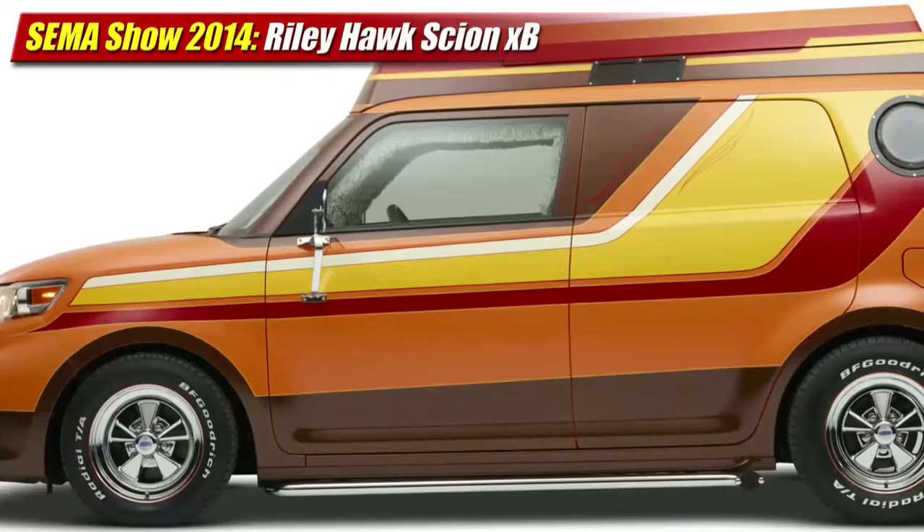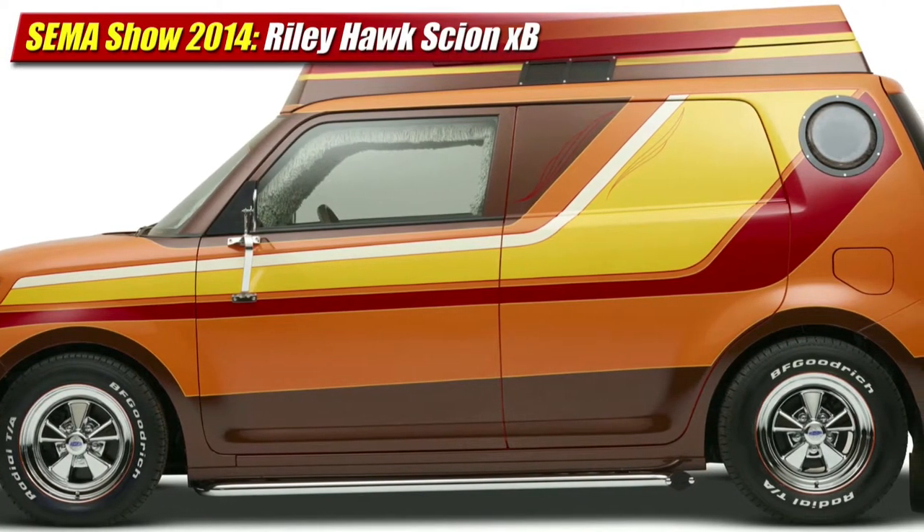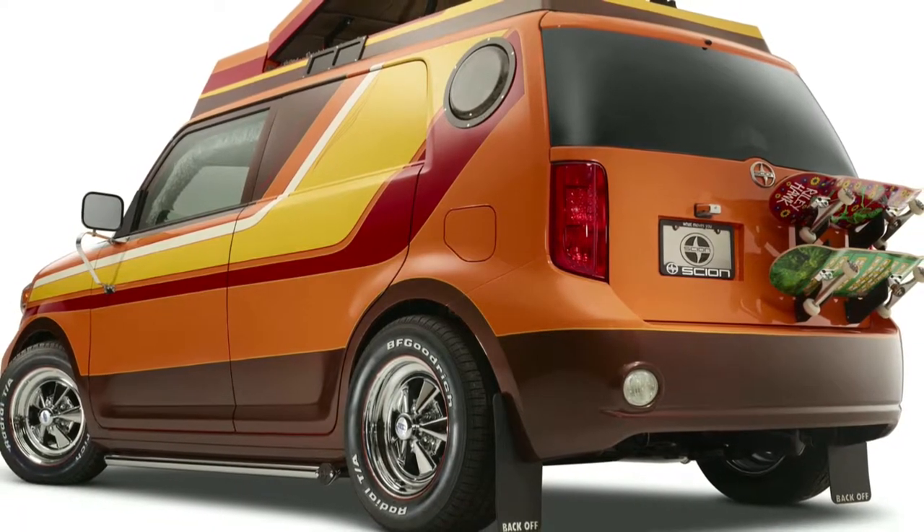The Scion XB is the subject of yet another experiment, and this one goes into the 1970s, known as the Riley Hawk Scion XB. The custom build by Scott Kanemura of KMA Productions is a hearty backslap of 1970s mock and style, right down to the rich thick shag carpeting on the floor.